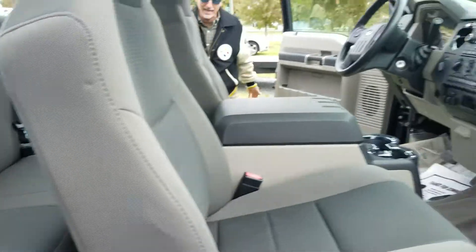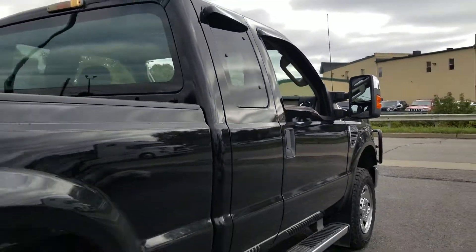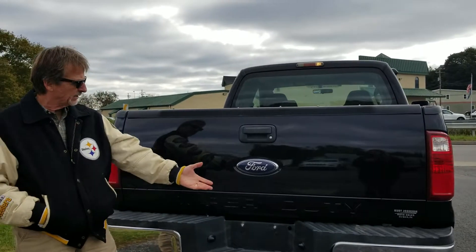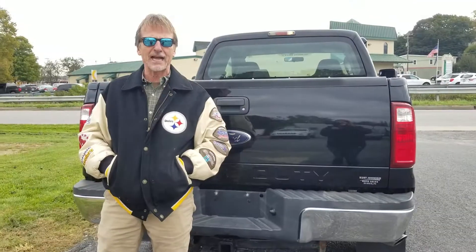Come on around back. Nice, strong rubber. Bumpers and all, banged up like most of them. Tailgate's in great shape. Curt Johnson Auto Sale, downtown Dubois.